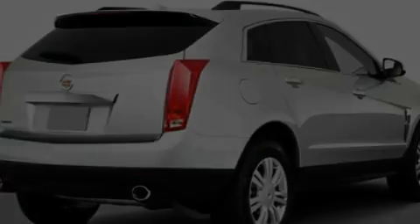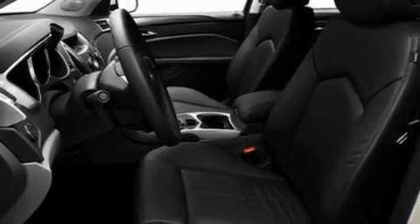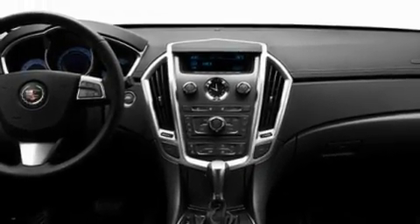Its top features include a power driver's seat, air conditioning with automatic climate control, cruise control, and a premium sound system.